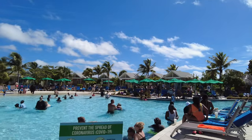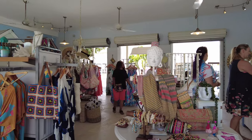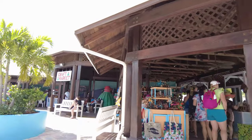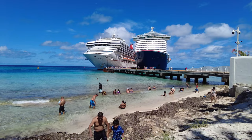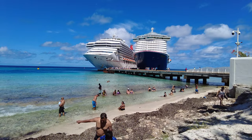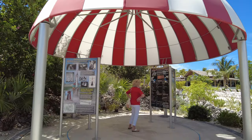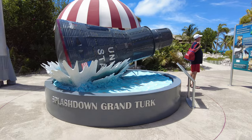We hope that you found this video about the Grand Turk Cruise Center helpful. Have you ever visited before? What's your favorite thing to do when at Grand Turk? Let us know in the comments below — we love hearing from you all. If you want more of our content, we have another channel, Flamingos in Wonderland, where we talk about all things Disney and theme parks. Remember, memories are forever so make them fabulous. Thanks again for watching and happy travels.